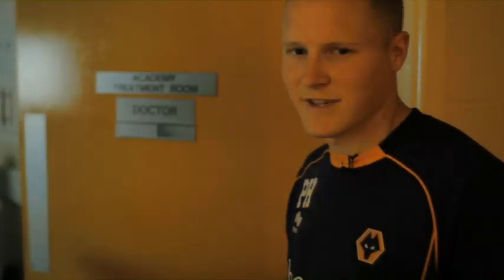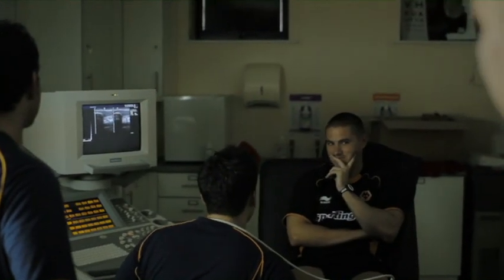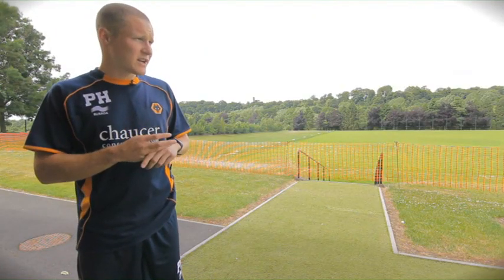So we're in the doctor's office. Here one of the players is having a scan of his patellar tendon, using the dual screen function. Everything that we do has an element of science in it, really.